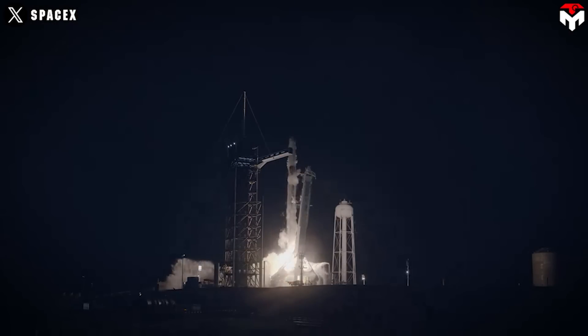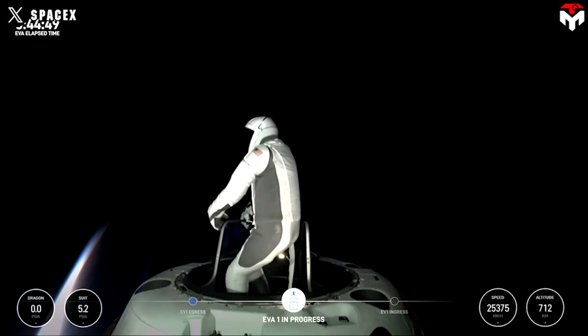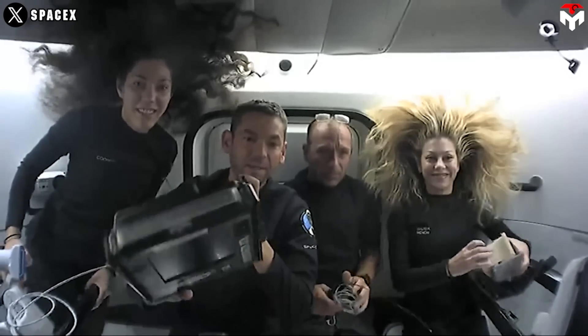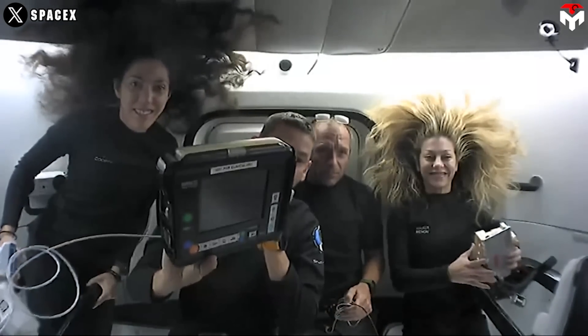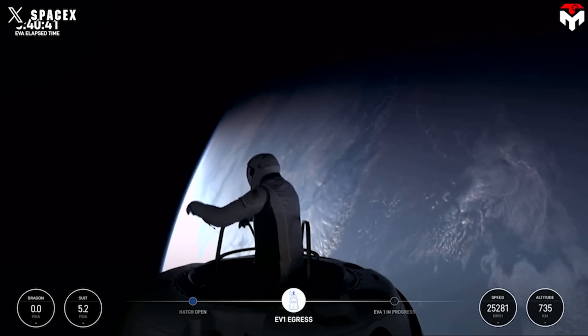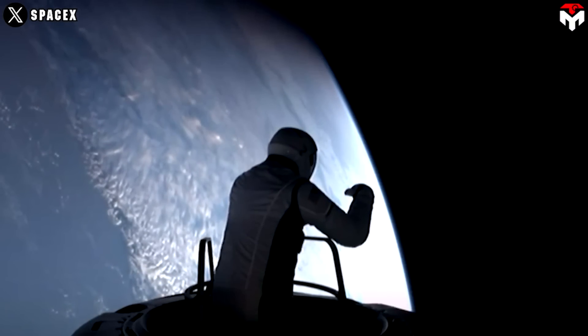After five days in orbit, SpaceX's Polaris Dawn crew is finally home, wrapping up a history-making mission. The Crew Dragon capsule carrying four astronauts landed off the coast of Dry Tortugas, Florida, at 3:37 a.m. ET on Sunday, September 15. The mission made history as it reached a higher altitude than any human has traveled in five decades, completed the first spacewalk from Dragon, tested Starlink in space, and conducted roughly 40 science experiments. The spacewalk also marked the first time such an endeavor was completed by a privately funded and operated mission.